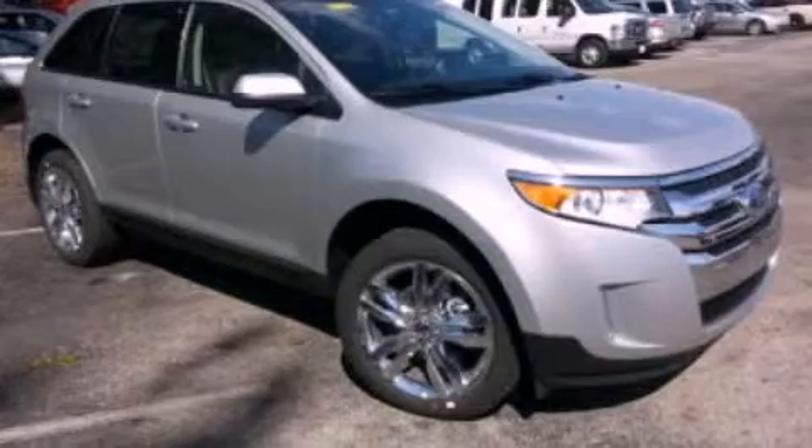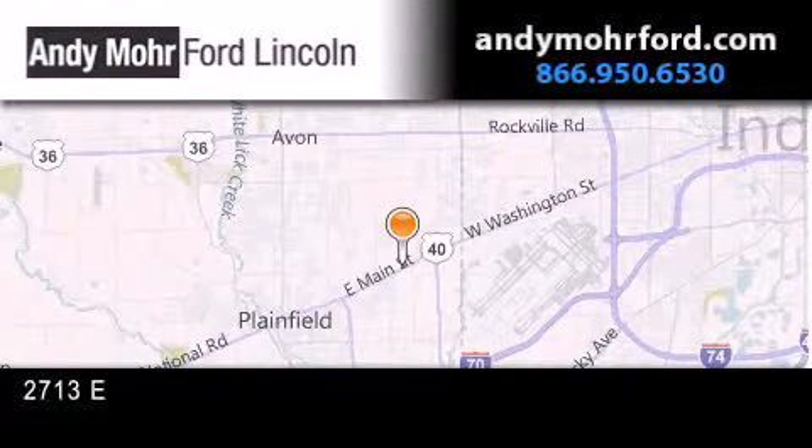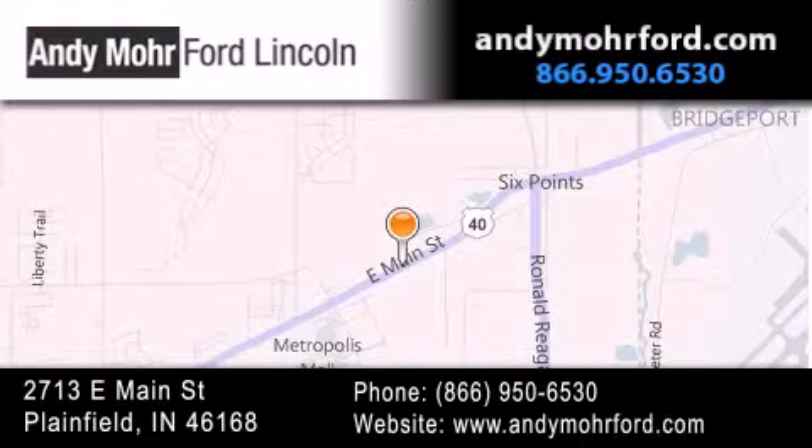Please call us today for more information on this great vehicle. Andy Moore Ford Lincoln is the place to find new Ford and Lincoln cars and trucks and pre-owned vehicles in Indianapolis. You can search our new and pre-owned inventory online, get new car pricing, and receive free no-obligation price quotes. Stop by and visit us today at 2713 East Main Street in Plainfield or see us online at andymoreford.com.